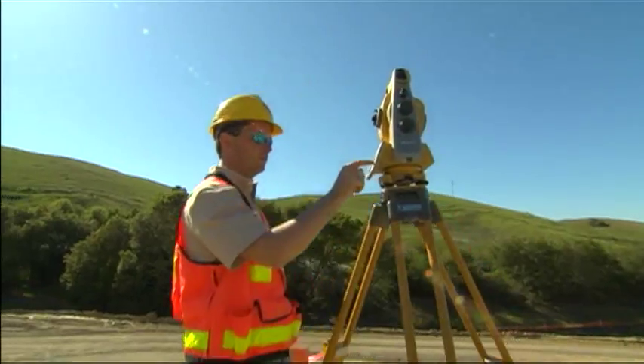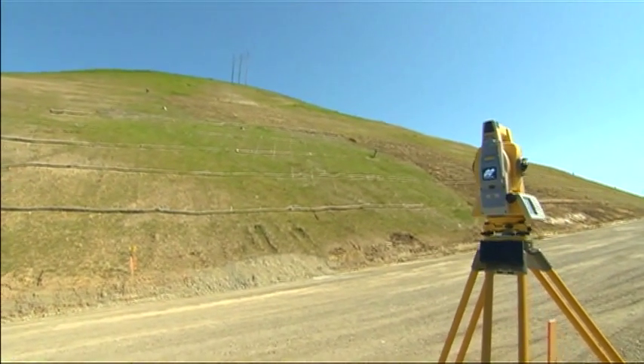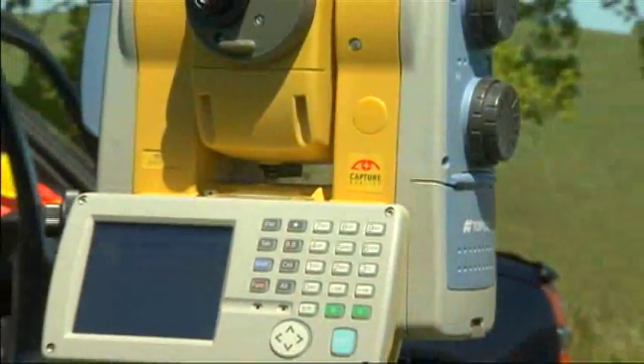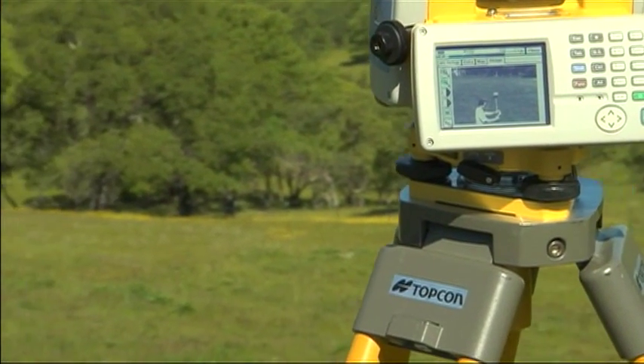TopCon has revolutionized precision optics and taken robotics to a whole new level. We now offer you yet another world's first: a long-range reflector-less imaging and scanning robotic total station. TopCon's new imaging station, the IS.